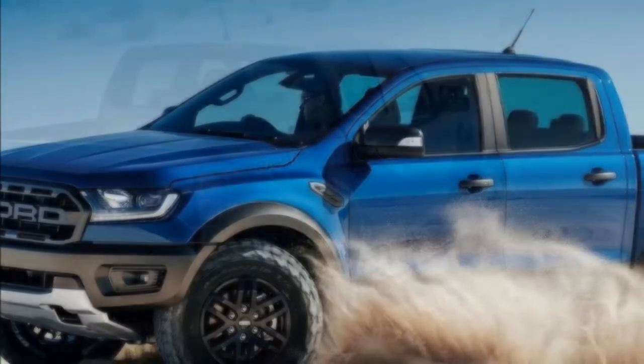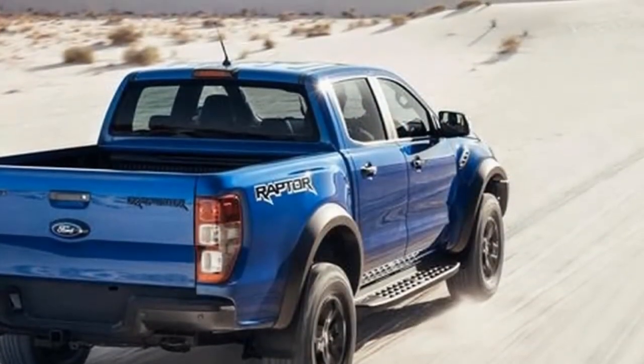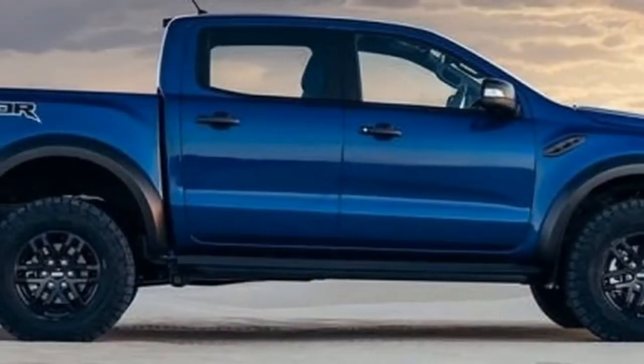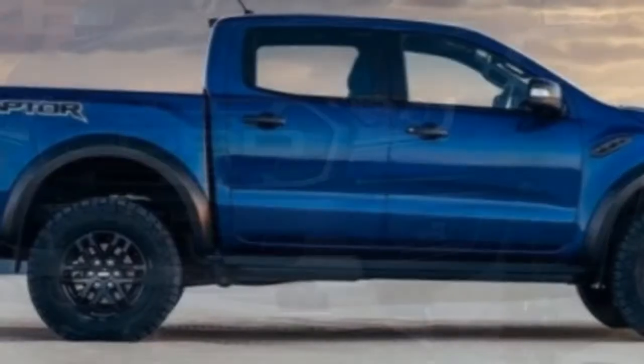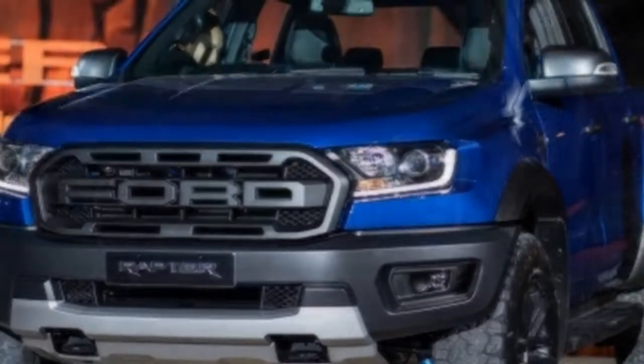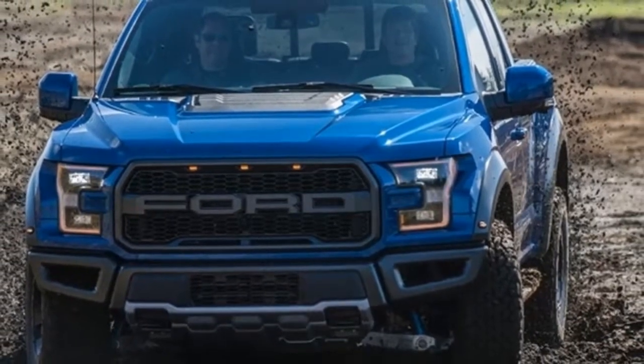Available in two wheelbases to accommodate five or seven passengers and in three trim levels — XL, XLT, and Titanium — Ford Transit Connect Wagon can be built to meet the needs of any customer. A spacious, flexible interior makes loading cargo a cinch.